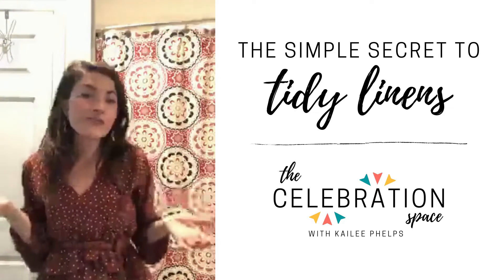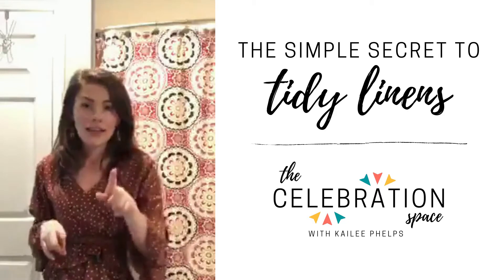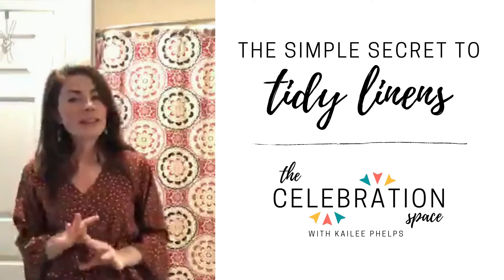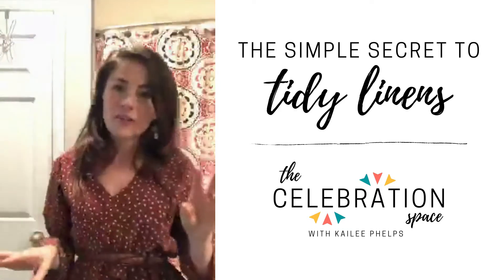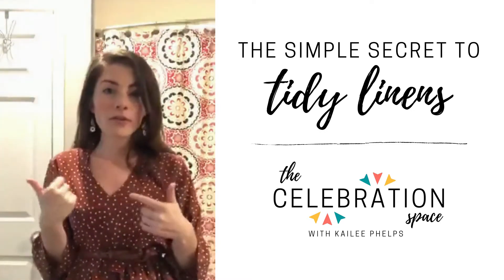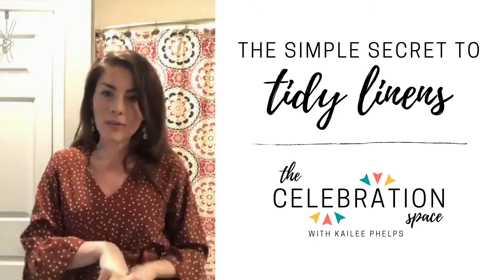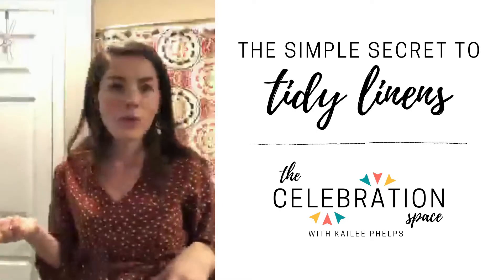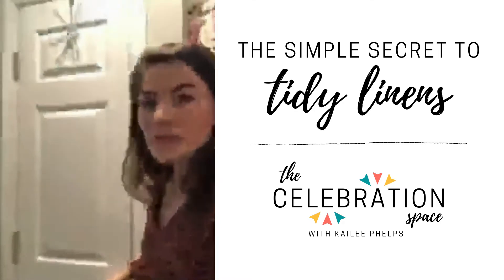Linen closets are very exciting. I'm in my guest bathroom right now. I do have a second linen closet on the master's side, but if you've watched my video on organizing pet supplies or games, that is what we use that section for. Over here, we really use most of this closet for our linen. I do have a towel rack in the other bathroom for extra towels as well. This will be pretty short and sweet, so we'll open up this closet.